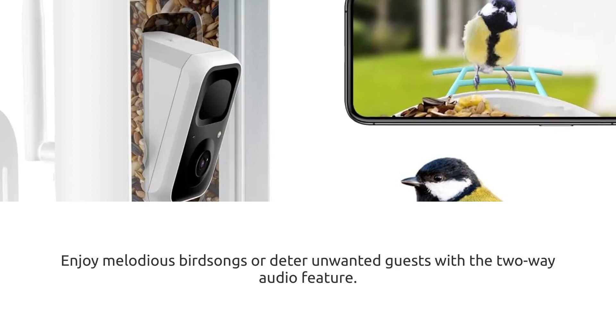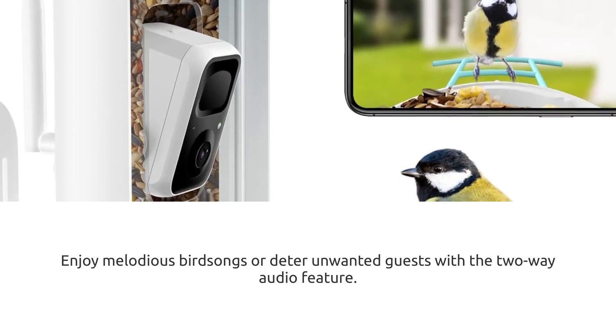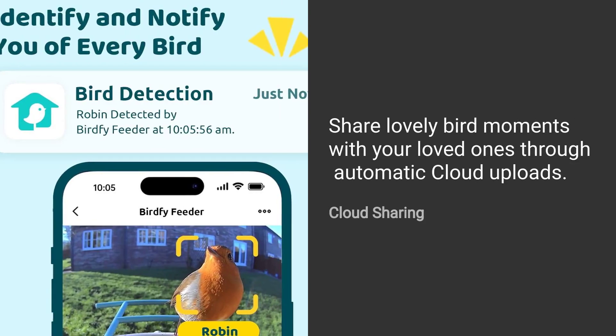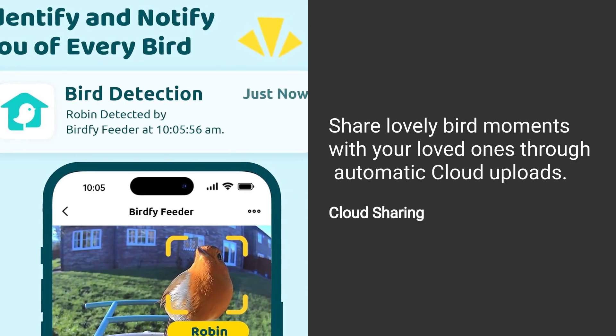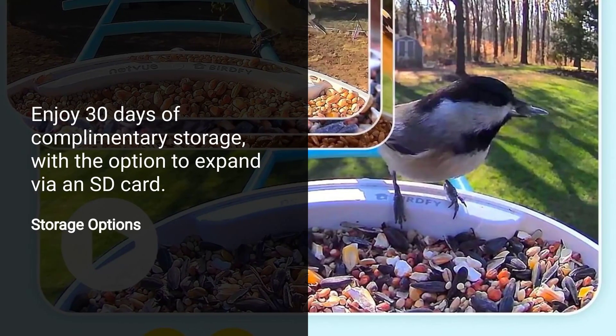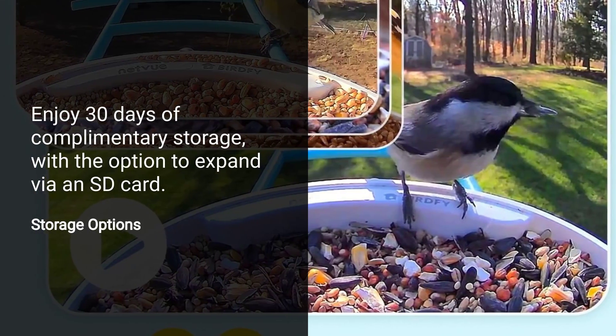Enjoy melodious bird songs or deter unwanted guests with the two-way audio feature. Share lovely bird moments with your loved ones through automatic cloud uploads. Enjoy 30 days of complimentary storage, with the option to expand via an SD card.